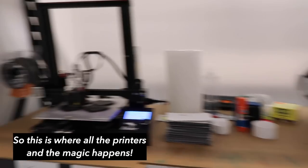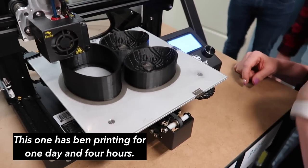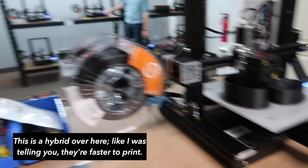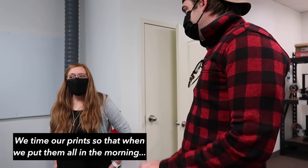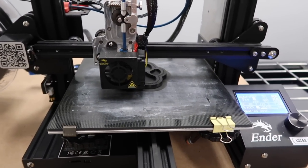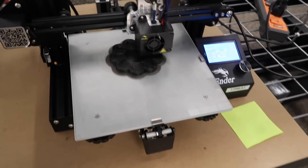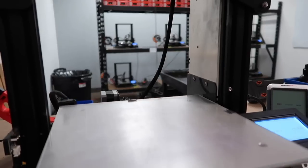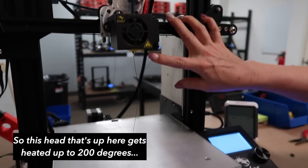Then we moved to where all the printers and the magic happen. An Easter mold had been printing for one day and four hours and was at 91%. A hybrid mold nearby had only been going for six hours and was already at 50%. They time their prints so that when started in the morning, they finish either in the evening or the next day. The printer starts with just a thin line of filament feeding through the whole time.